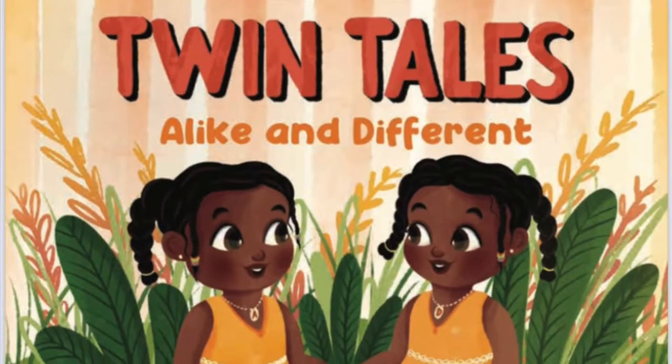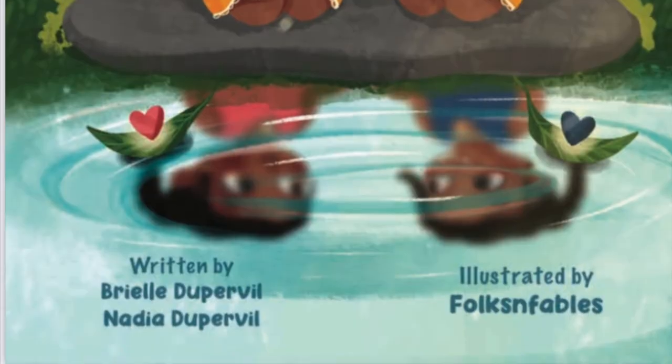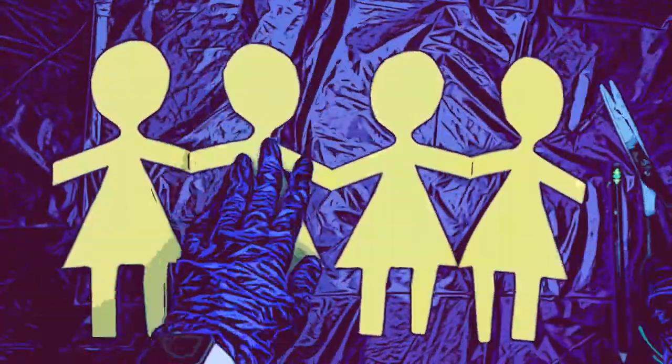Stick around to see these adorable crafts from this twin-erific book. And guess what, guys? The authors are four-year-old twins. So you do not want to miss these unique creations I have for you. So stay tuned.